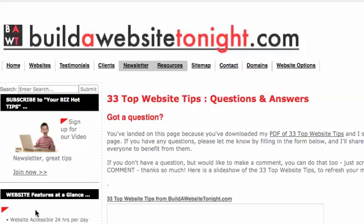If you're not on the mailing list to receive the 33 tips, you can certainly sign up on my website. You can also sign up for the 'Your Biz Hot Tips' video newsletter, which you can see here on the left of the screen. I'll be in touch again soon.